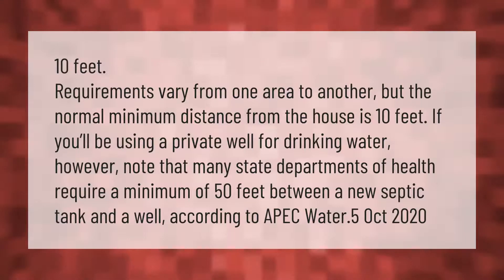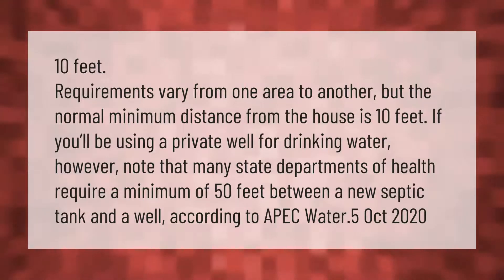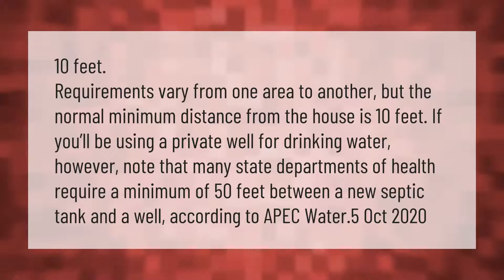Requirements vary from one area to another, but the normal minimum distance from the house is 10 feet. If you'll be using a private well for drinking water, however, note that many state departments of health require a minimum of 50 feet between a new septic tank and a well, according to APEC Water (October 2020).